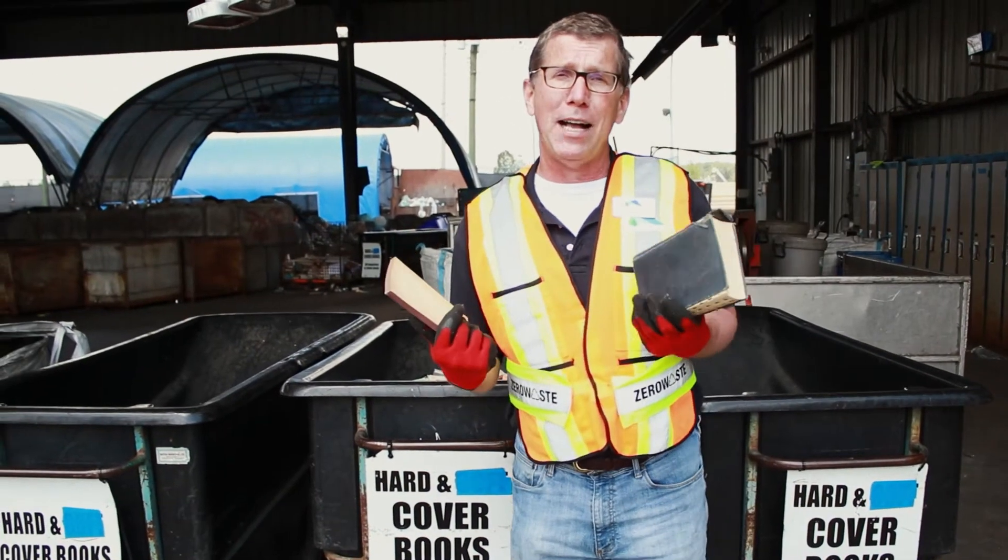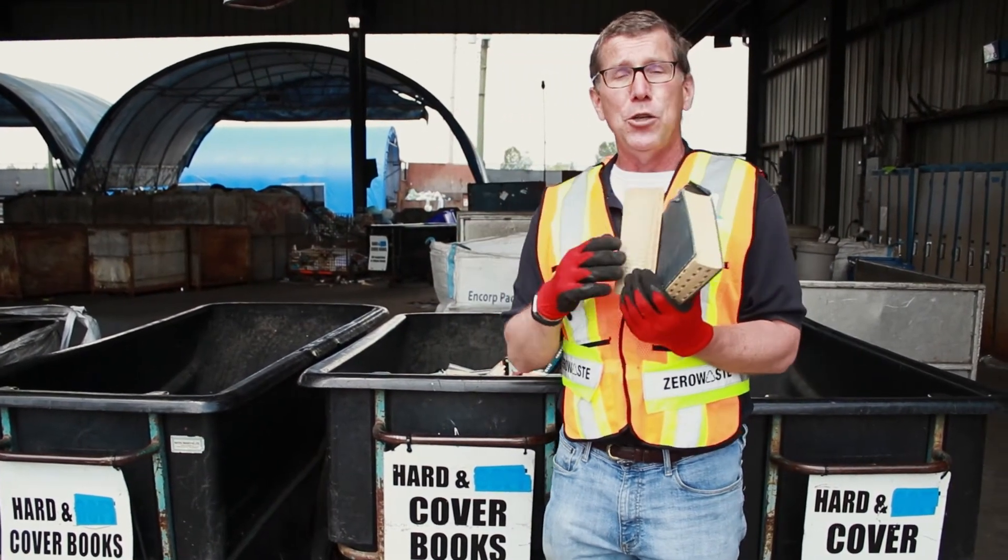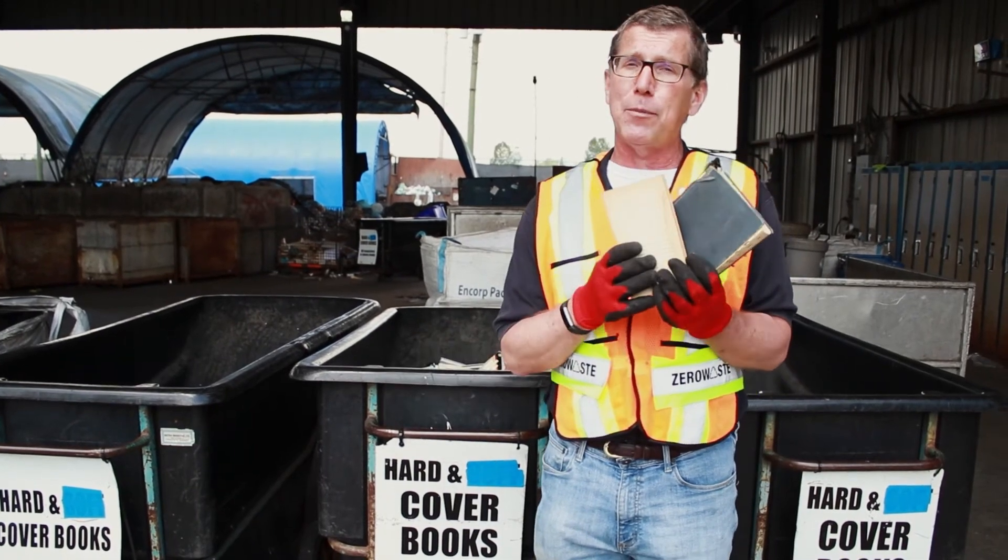One of the things we also have here at the depot is we can recycle books — hardcover books and softcover books. You can also purchase these books for a nominal fee.